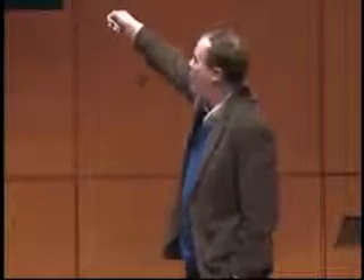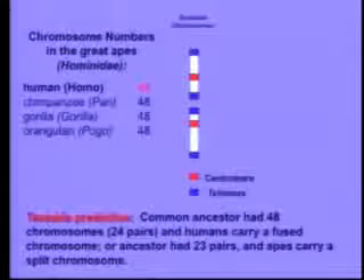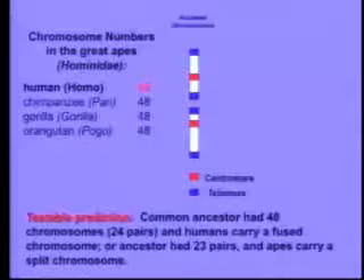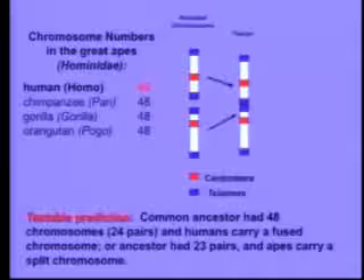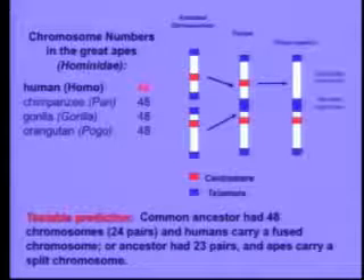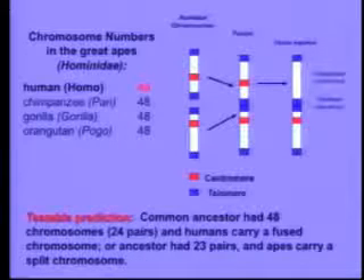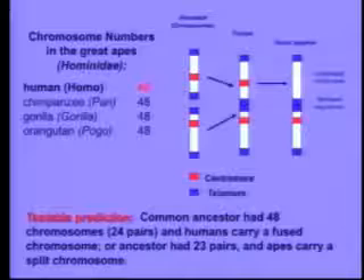So how would we find it? Biologists in the room will know that chromosomes have markers called centromeres, which are DNA sequences used to separate them during mitosis, and they have DNA sequences on the ends called telomeres. What would happen if a pair of chromosomes got fused? The fusion would put telomeres where they don't belong — in the center of the chromosome — and the resulting fused chromosome should actually have two centromeres. One of them might become inactivated, but it should still be there. So we can scan our genome, and if we don't find that chromosome, evolution's in trouble.